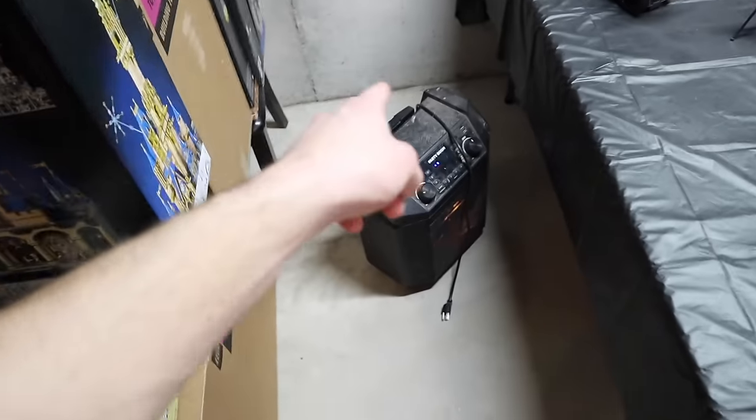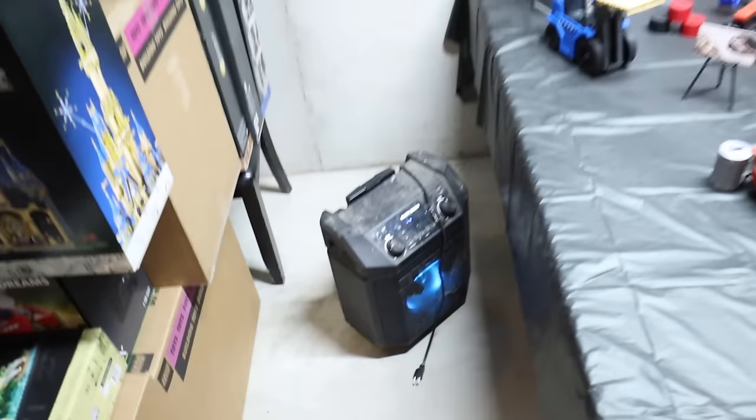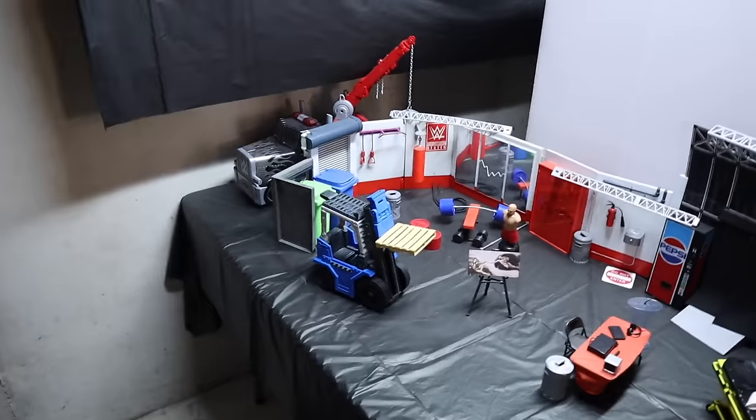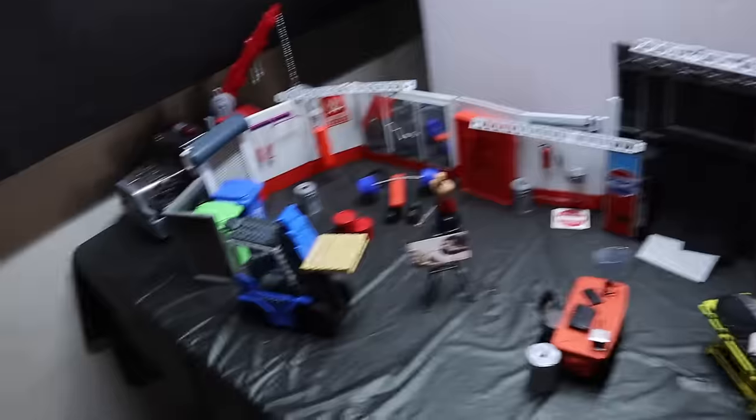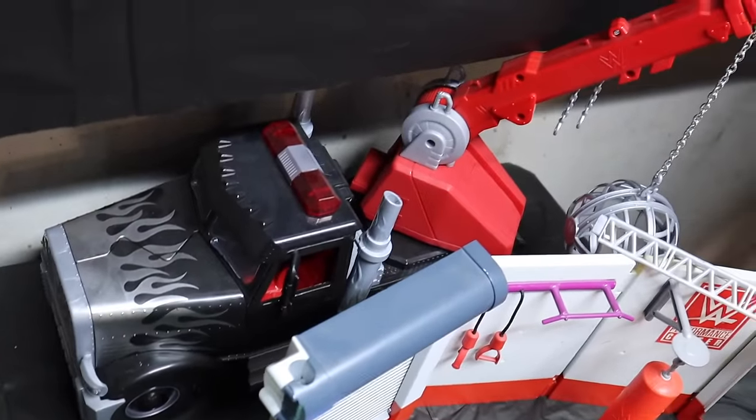You always need music in your WWE action figure room, so I got the party boom down there going crazy. It's connected to my phone right now - I'm just not playing music because I'm trying to avoid copyright. Here's a look at the backstage area. You can see the Reckoning Semi Truck over here - that was a Target exclusive.